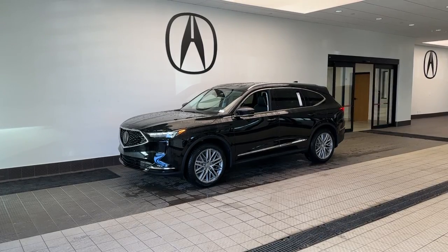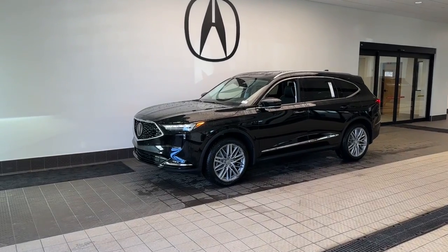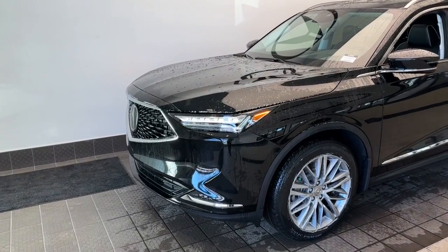Introducing the 2023 Acura MDX. Experience the power, luxury, and superior handling of the MDX.